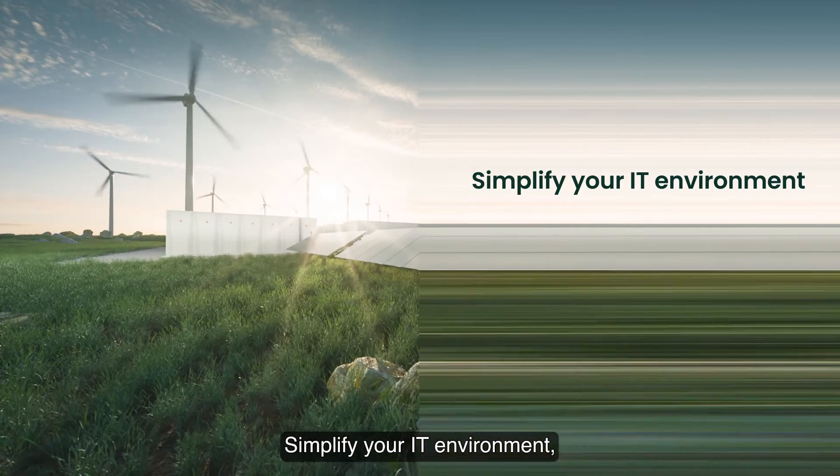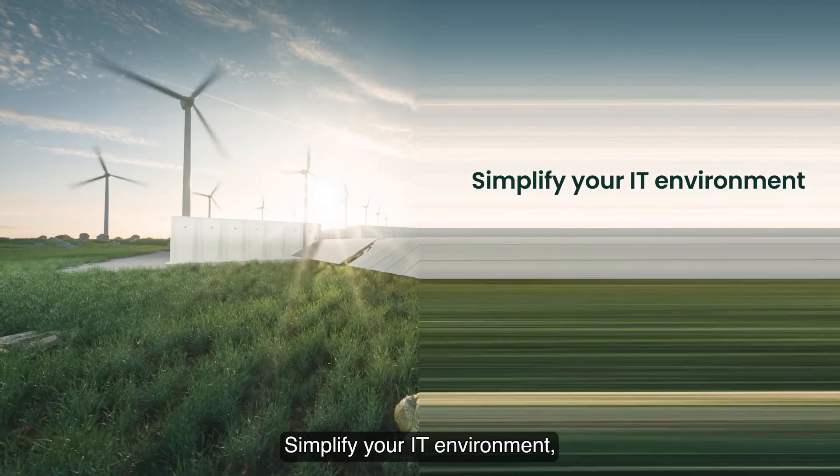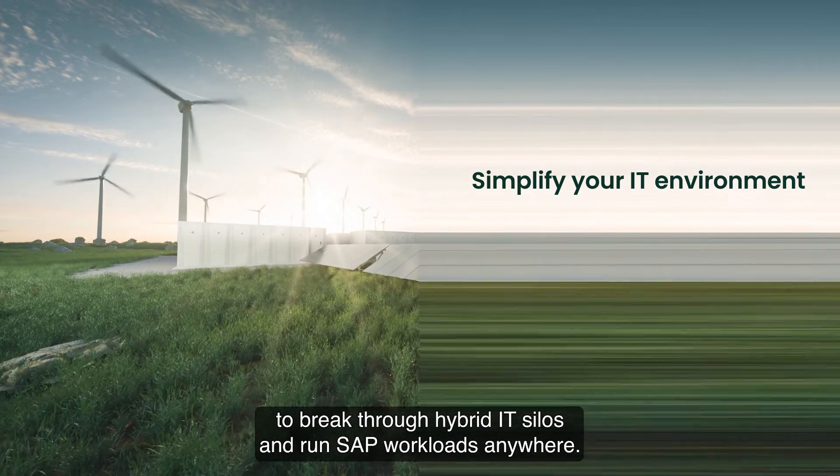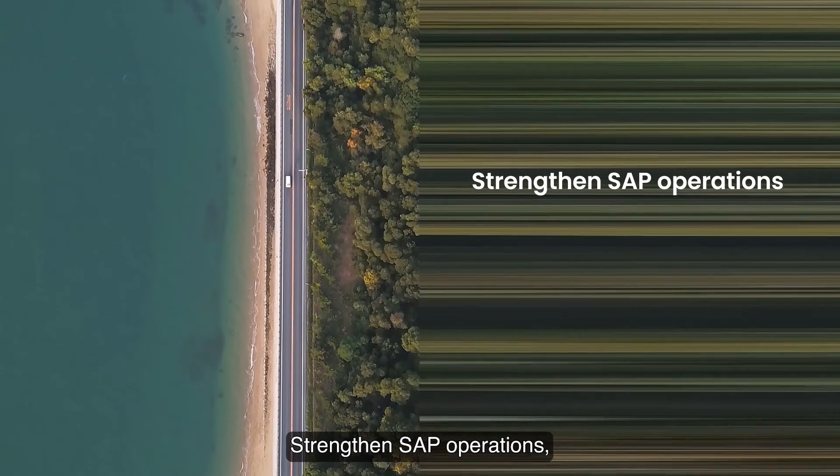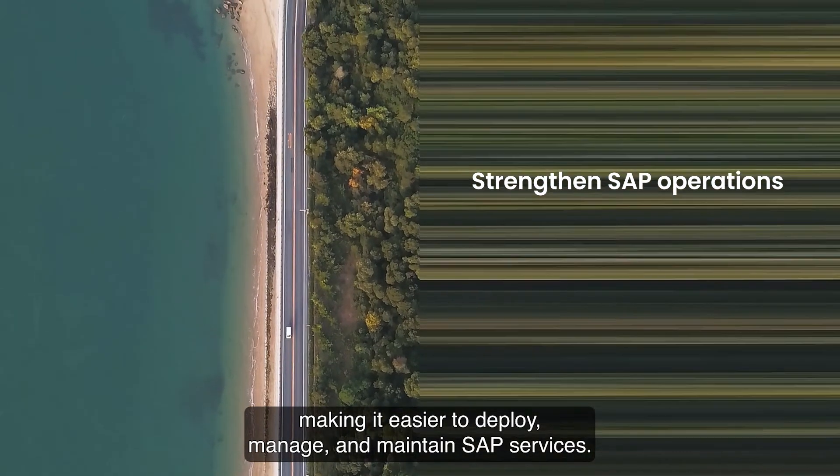We can help you simplify your IT environment to break through hybrid IT silos and run SAP workloads anywhere. Strengthen SAP operations, making it easier to deploy, manage, and maintain SAP services.